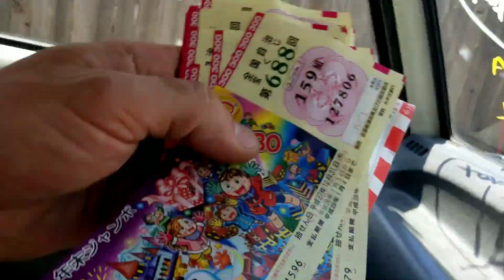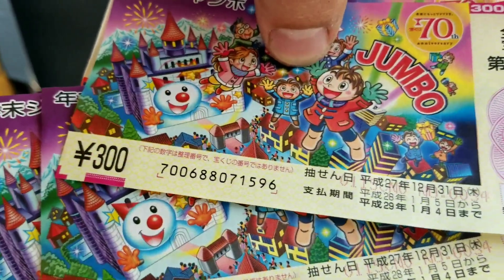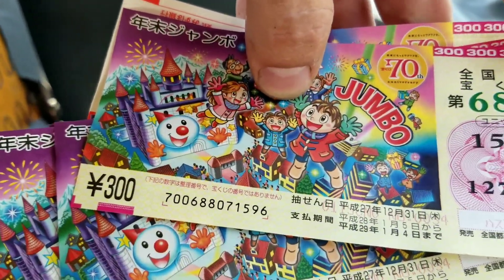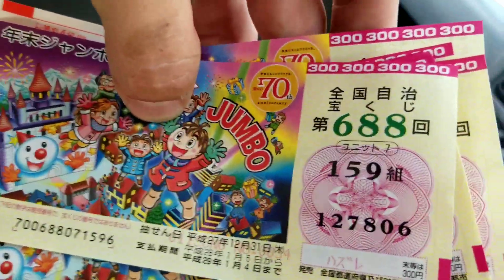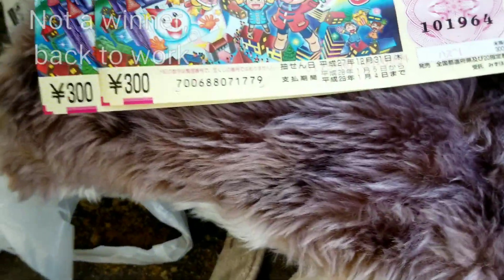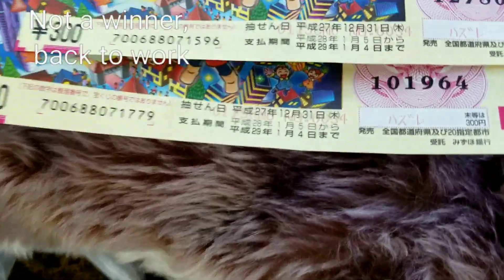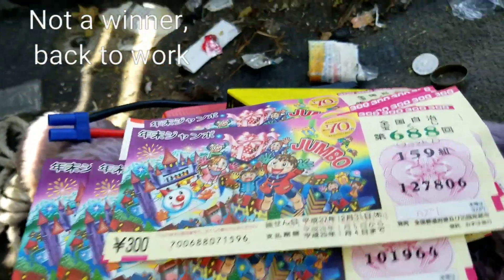I'll see if I can get them mailed if you pay for the postage and we'll work on this together. Look at this — 300 yen, so it's like three dollars, maybe about two-seventy-five. Looks legit because they're numbered. Maybe I'll send them over to my exporter. We'll be back.